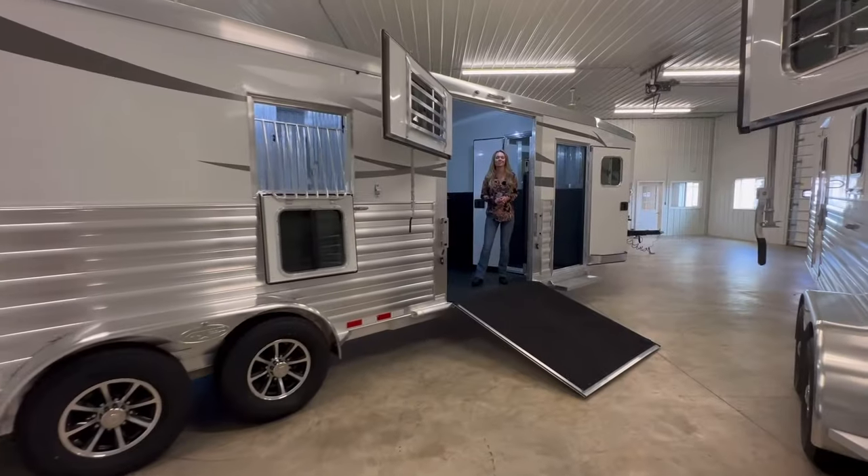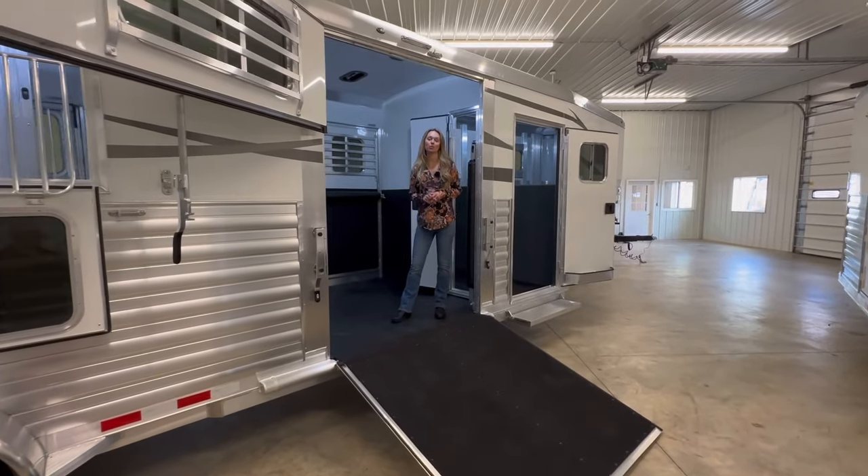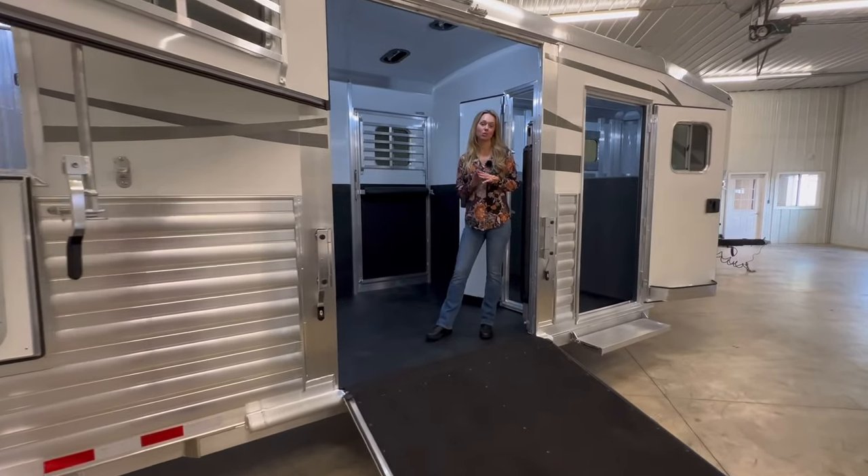Hi and welcome to Triple C Trailer Sales in Waterfleet, Michigan. Today we have another 2024 4 Star 2 Plus 1 to walk you through. This one has quite a few nice options, so let's get going.